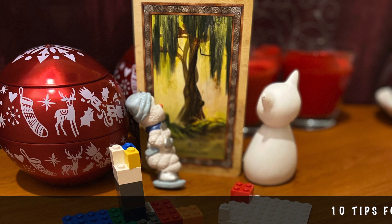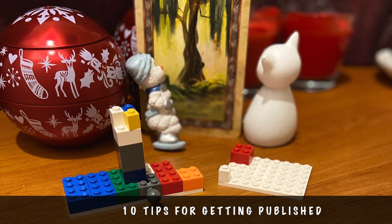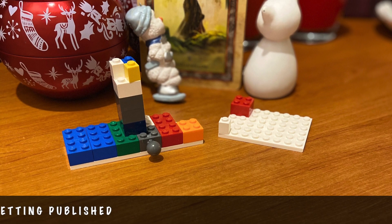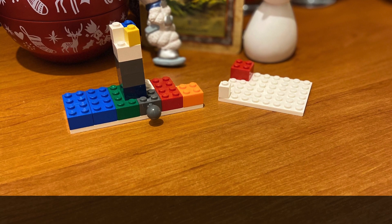A number of years ago I attended a seminar at the Irish Writers Centre on getting your book published, and I have also spent many hours online researching the submissions process and how to get published. So here are the top 10 tips taken from these sources. Some of these are tips on submissions and some are tips on writing, so let's get going.